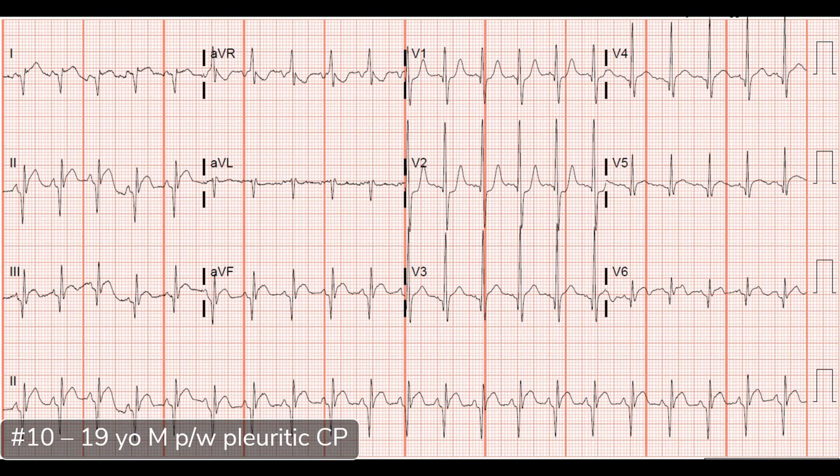Here we have a 19-year-old gentleman who came in complaining of pleuritic and positional chest pain. The rate is pretty tachycardic, around 140 or so. The rhythm looks to be sinus — there's a P for every QRS and QRS for every P. The only reason I pause is because the axis is a little bit strange: the P-wave is down-going in lead I, which is peculiar. And it's up in AVR, which is not normal either. So maybe it's not sinus, but it's at least atrial.